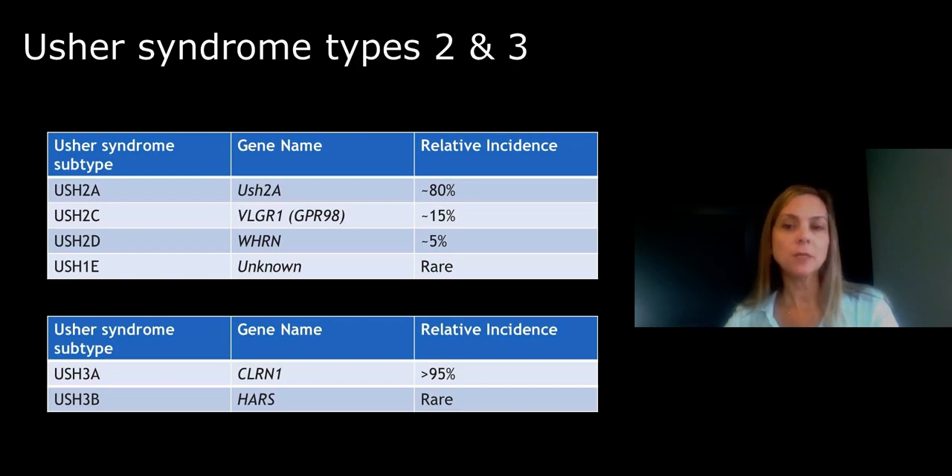The USH2A gene is the most common gene associated with Usher syndrome type 2. And because Usher syndrome type 2 is more common than type 1 and type 3, this gene is the most common Usher syndrome gene in the world. Usher syndrome type 3 is very rare outside of Finnish and Ashkenazi Jewish populations.